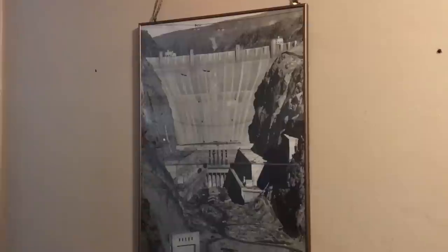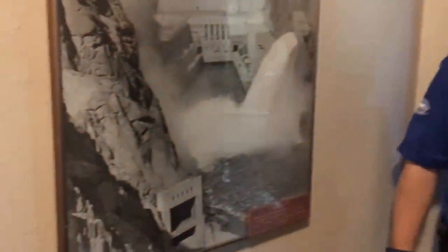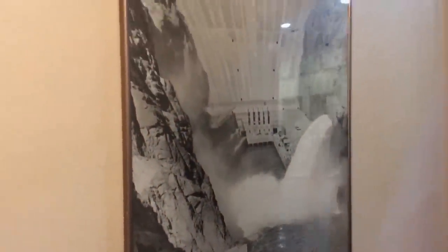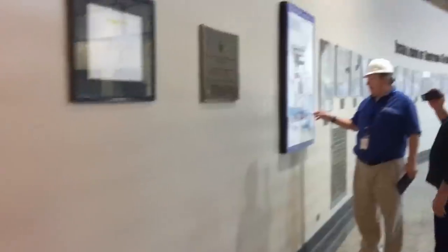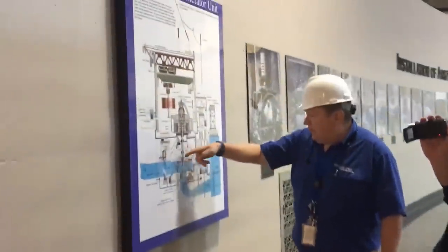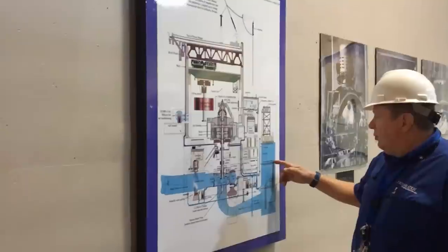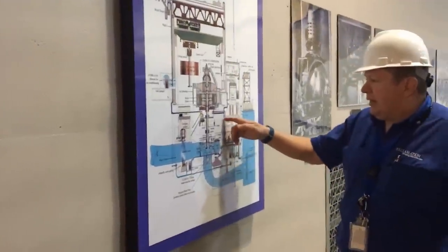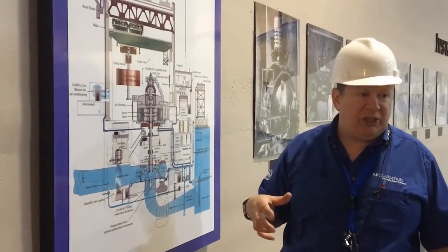What was the first day electricity was generated at Hoover Dam? September 11th, 1935. Oh my goodness. And here's like the model I showed you upstairs — that's the shaft the water comes through, flows around and out and down into the river. We do have cooling water pipes that pull water in because around the generator it actually has reverse radiators that cool it for the friction.